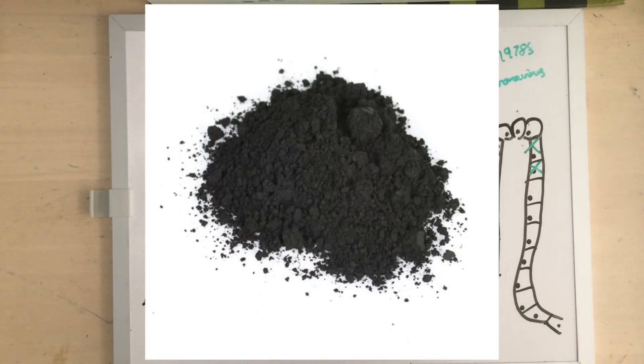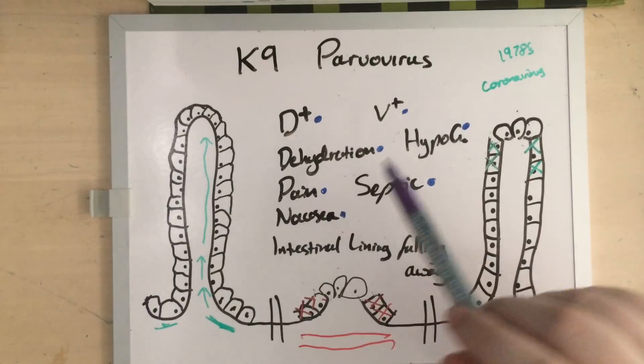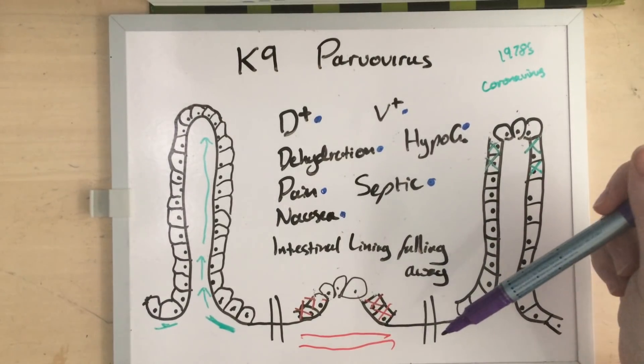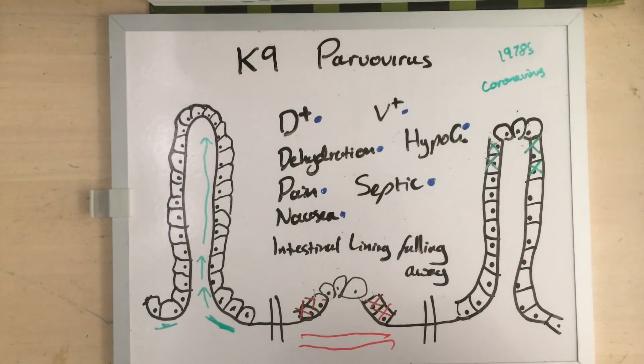Charcoal is another common one. Not entirely sure why somebody thought charcoal was a good idea — presumably because it's known to absorb toxins. But the toxins in parvovirus aren't free-floating just there for the charcoal to mop up; they're inside the cells or inside the bloodstream. Feeding charcoal to the puppy isn't going to get anywhere near them.